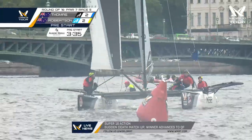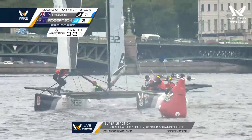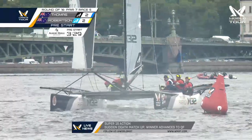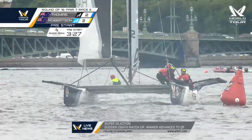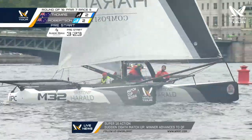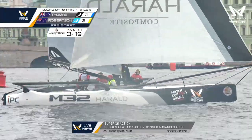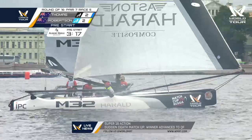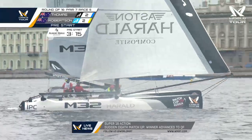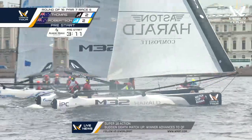There is the pre-start four-minute entry period, the Albert Reel clock showing three minutes 30 seconds till the start. Steven Thomas here on the black boat, Phil Robertson in light blue, in light conditions here in St. Petersburg. A minute 12 seconds to go to the pre-start entry.